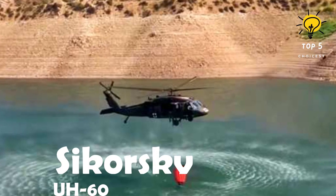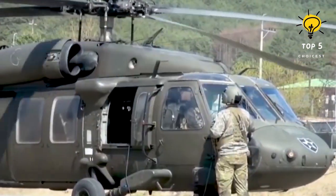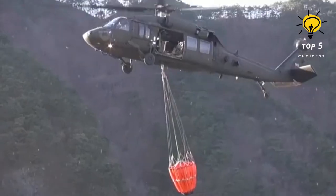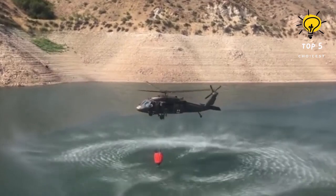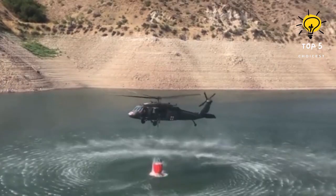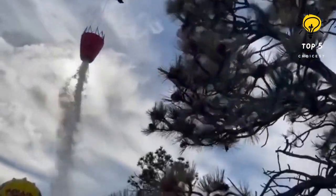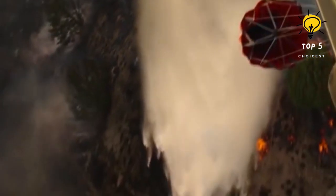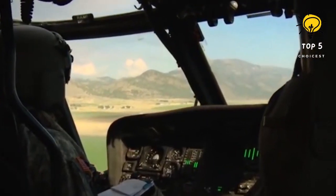Number 6: Sikorsky UH-60. This is a U.S. military helicopter introduced in 1978, designed to be reliable, speedy, and high-performing. It has a length of 19.7 meters, weighing 5.6 tons. With a water-carrying capacity of over 2,000 liters, it can provide a continuous and accurate water supply. Equipped with two motors each generating 3,700 horsepower, this helicopter can reach a maximum speed of 294 kilometers per hour. It has a range of 2,200 kilometers and a maximum altitude of 5,800 meters.